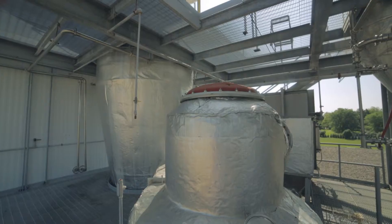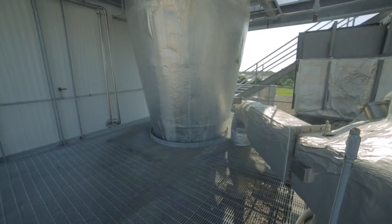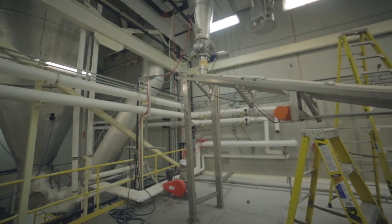We have some milling and prilling capabilities. The repackaging that we do has also extended into more technical particle size cuts.